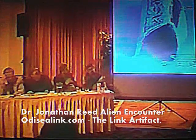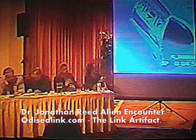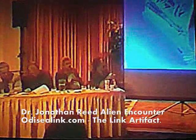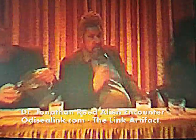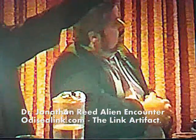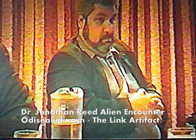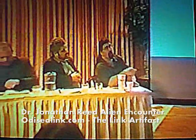Someone brought up nanotechnologies earlier. It is believed that the suit the individual was wearing also involved bio-nanotechnologies. I pushed the button that looks like the link artifact, or right on the outside that looks like the obelisk, and it opened and released. It pulses a beat every 15 to 18 seconds, like a heartbeat.